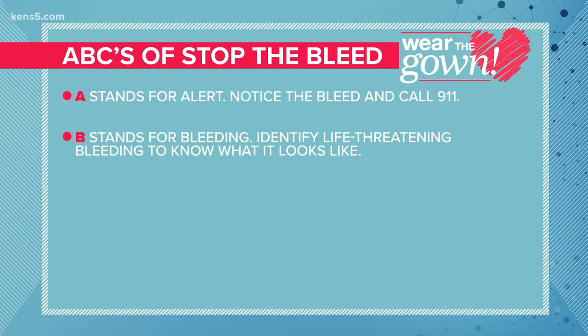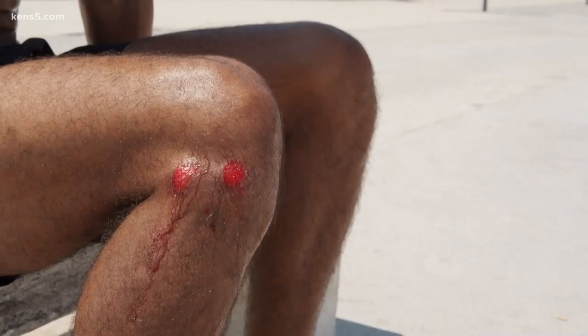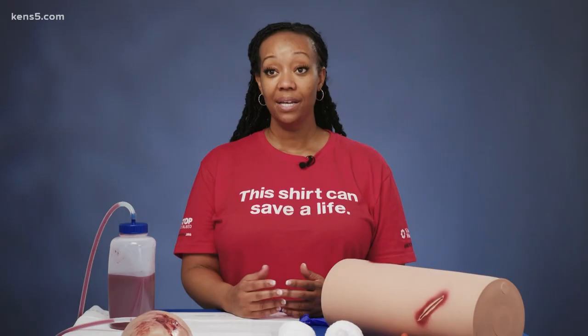B stands for Bleeding — that's when you identify life-threatening bleeding to know what it looks like. Is there a pooling of blood? Is there a squirting of blood?